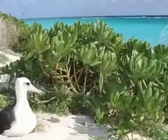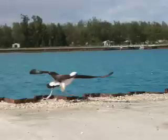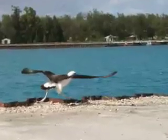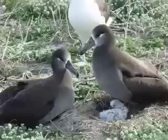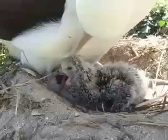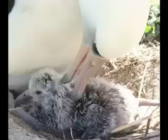Before I came to Midway, I used to hate seabirds, because they didn't live in the ocean — they just flew around and ate things in the ocean. Now that I've been to Midway Island, I love albatross. Why do you like seabirds, Lynn? Because the chicks are so cute.